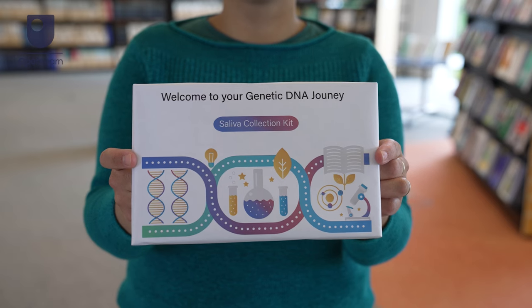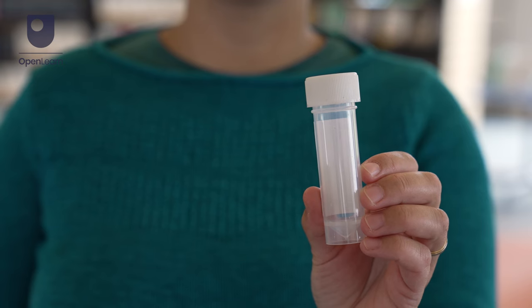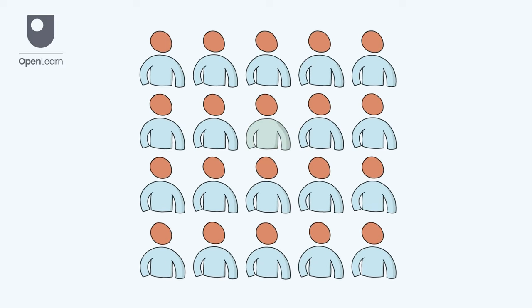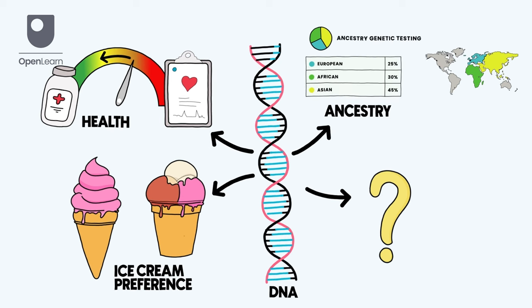Have you ever seen these advertised? These are called direct to consumer, or DTC, genetic tests. This means you can buy and carry out one of these tests at home simply by spitting in a tube. Did you know more than 1 in 20 people in the UK have already taken a DTC genetic test? Companies selling these tests often make big promises about what their tests can do using our DNA — from predicting things about our health and ancestry to whether someone is likely to prefer chocolate or vanilla ice cream. But what can these tests actually tell us?